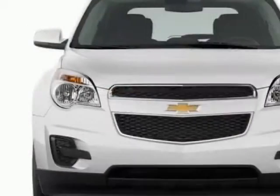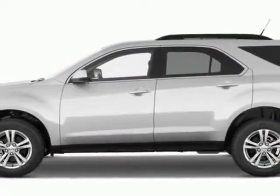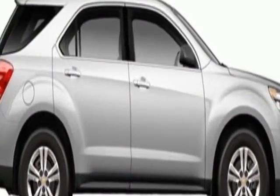This vehicle gets an estimated 22 miles per gallon in the city and an estimated 32 on the highway. This Equinox boasts a 2.4 liter engine and has a 6-speed automatic transmission. Another great feature is that this vehicle uses flex fuel.